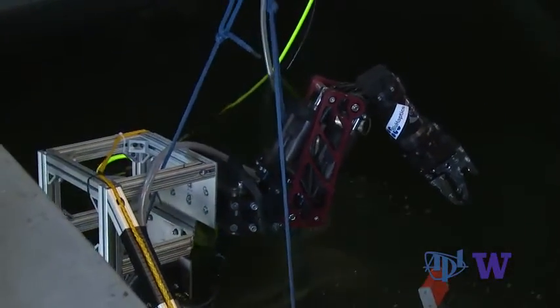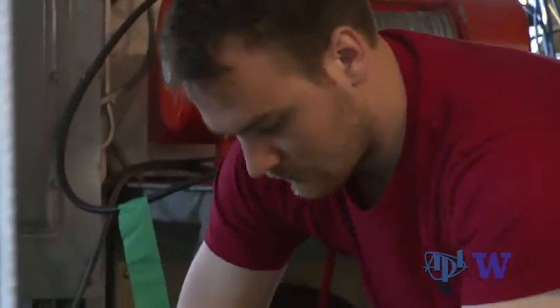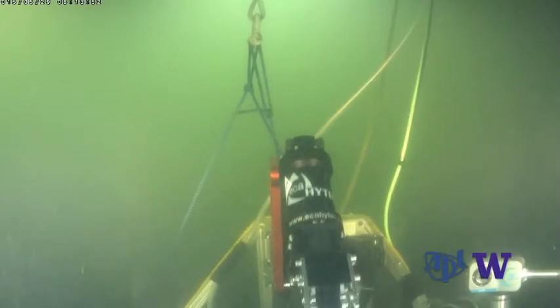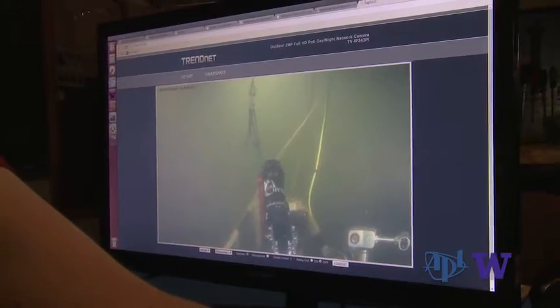We're down here on one of our research vessels today to work on the final stages of a small business innovative research project to develop what we call a collaborative subsea manipulation interface. What we have on the seafloor here is actually a robotic arm that's integrated into a testbed that we've been working with for some time now.